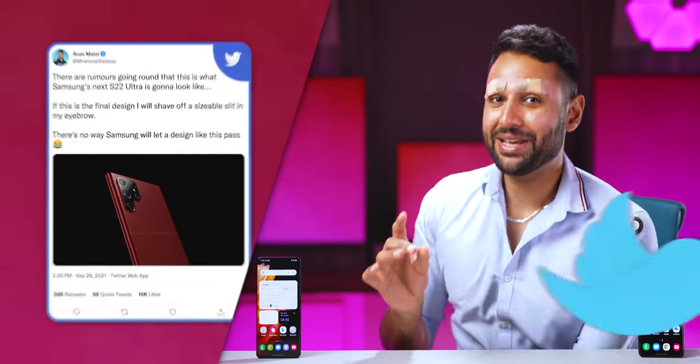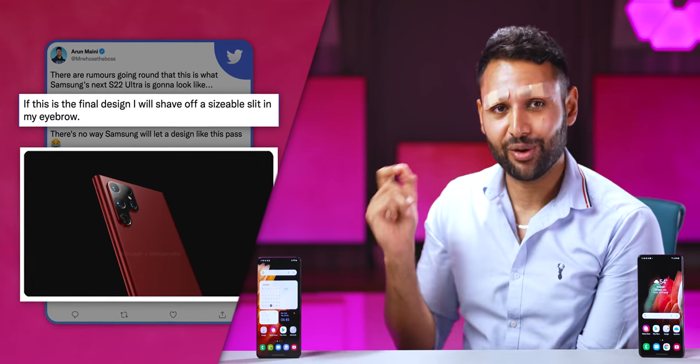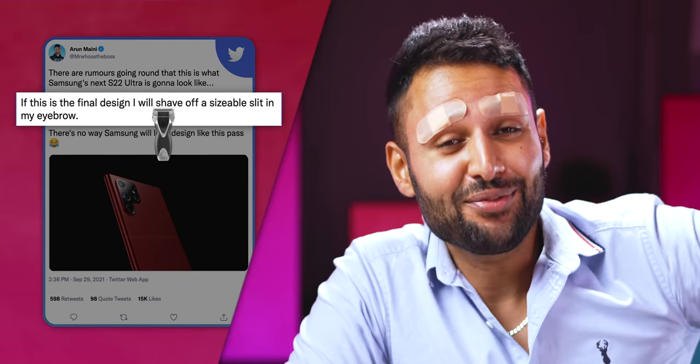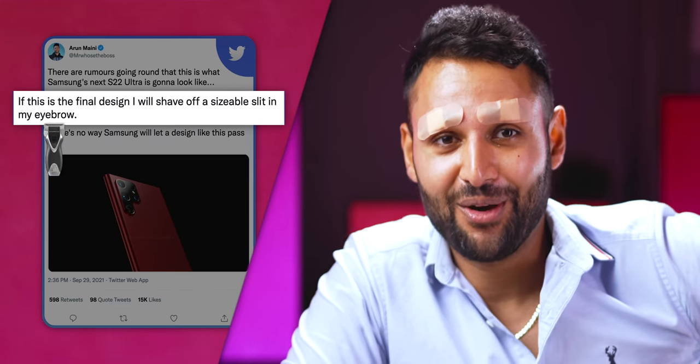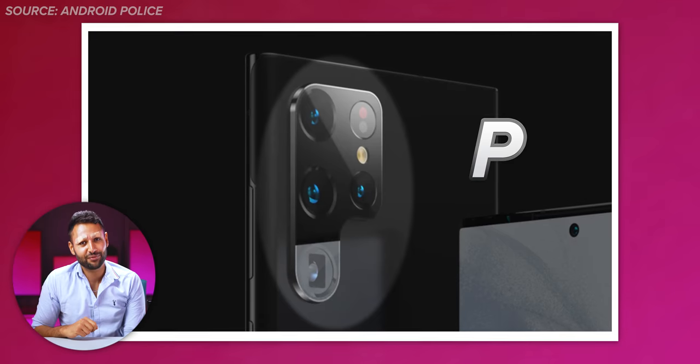About a month ago, I put out a tweet that said: if this is what Samsung's next flagship, the Galaxy S22 Ultra, looks like, I will shave off a sizable slit of my eyebrow. I was so horrified at the thought of this P-shaped squiggle on the back of a 2022 flagship that I was convinced there was no possible way Samsung would go through with it.